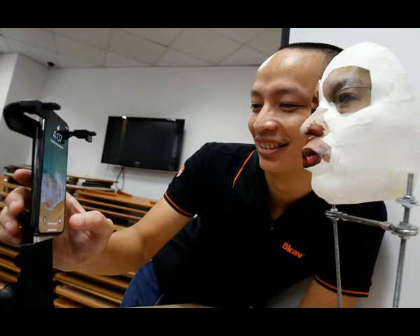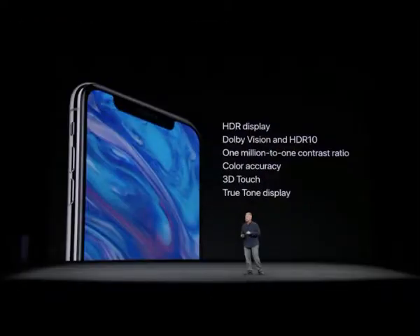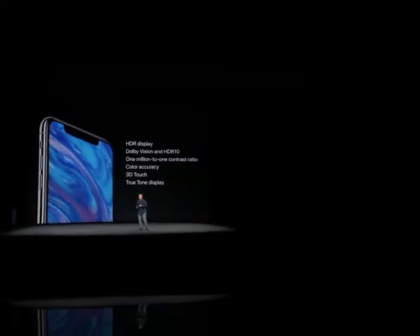As far back as 2009, researchers highlighted what they said were problems with using facial recognition as a way to authenticate users. They said then that they had hacked three laptop manufacturers which used webcams to authenticate users.